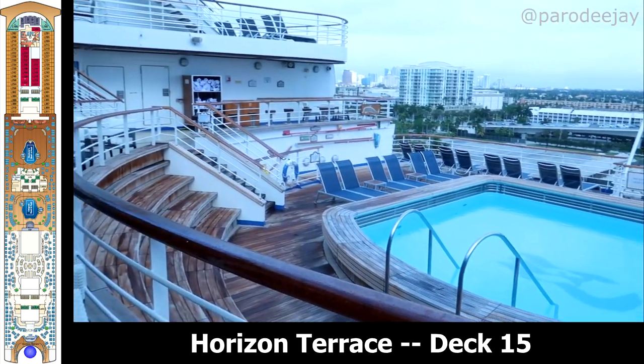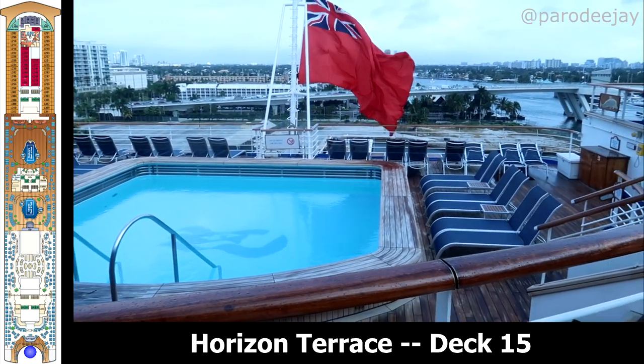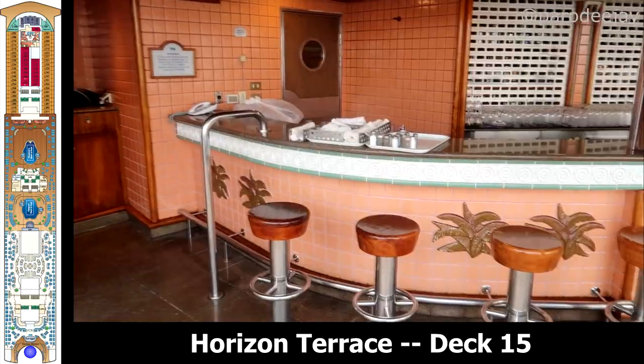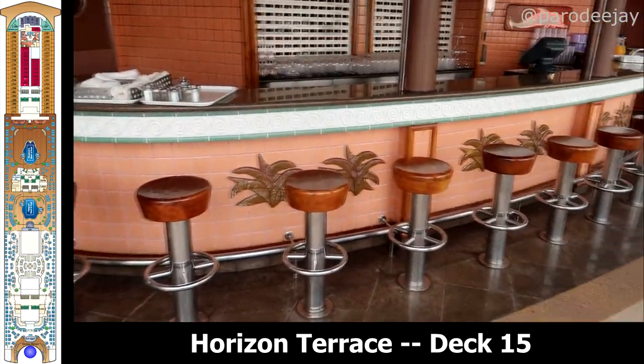At the very back of deck 15 you'll find Horizon Terrace and the Outrigger Bar, which kind of overlooks the Terrace Pool. The Terrace Pool is technically down on deck 14, but you have to access it from here on deck 15.